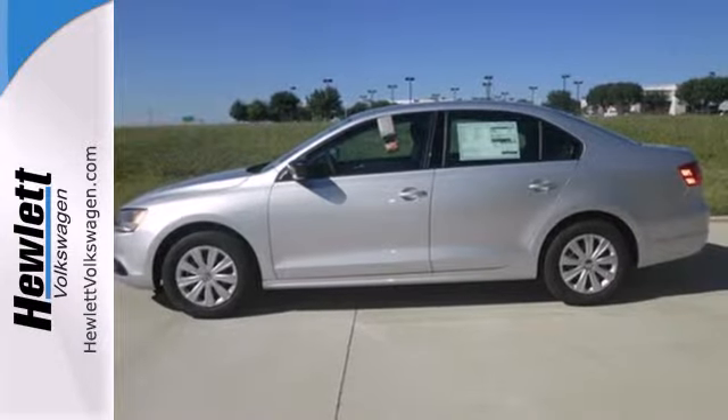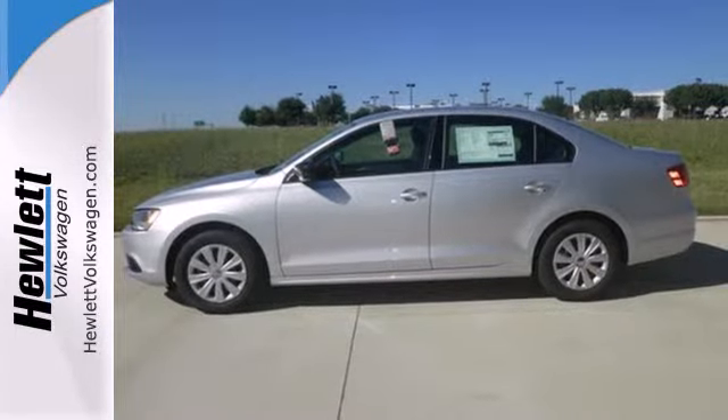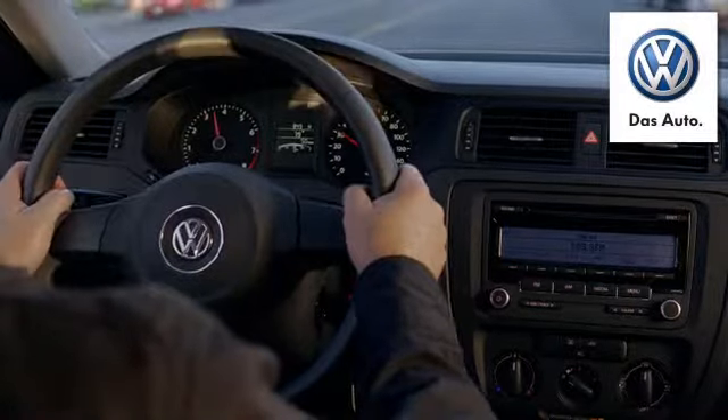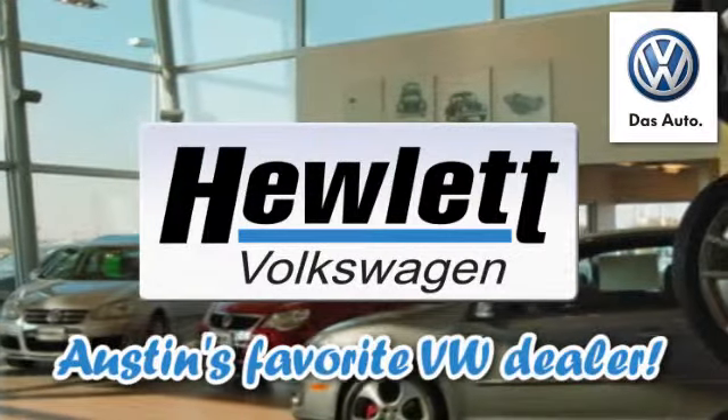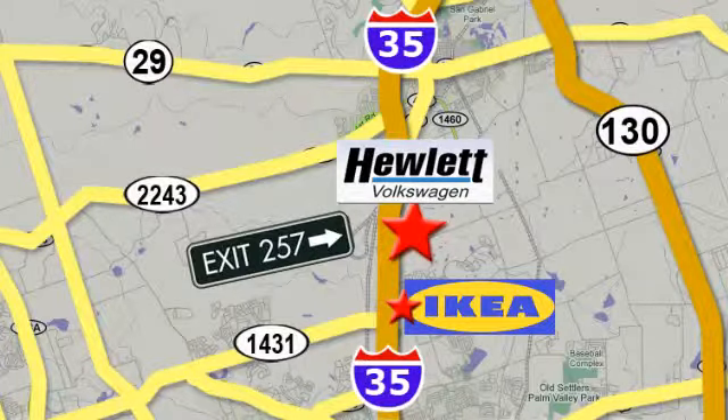Get the most out of your dollar — check it out today. Come experience a Volkswagen for yourself, only at Hewlett VW, Austin's favorite Volkswagen dealer, conveniently located on I-35, just north of IKEA in Round Rock.